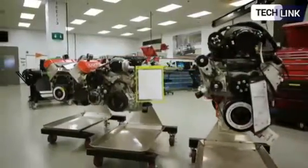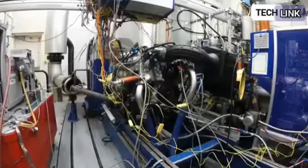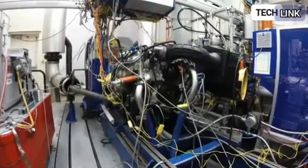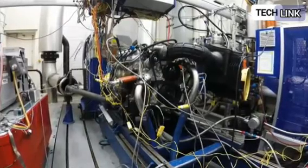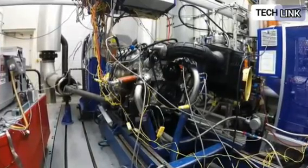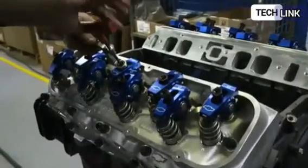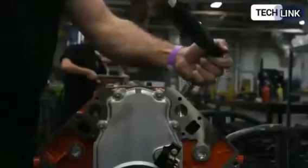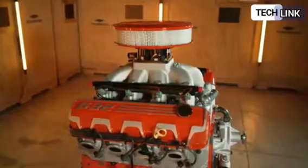This is the largest and most powerful crate engine that Chevrolet has ever produced: the ZZ632-1000. 1,004 horsepower and 876 pounds per foot of torque are available from the naturally aspirated V8 engine's 632 cubic inch displacement. According to Chevrolet, at 6,600 RPMs the big block V8 produces 1,004 horsepower and should be revved no higher than 7,000 RPMs.